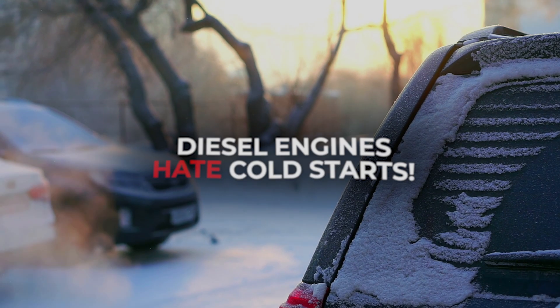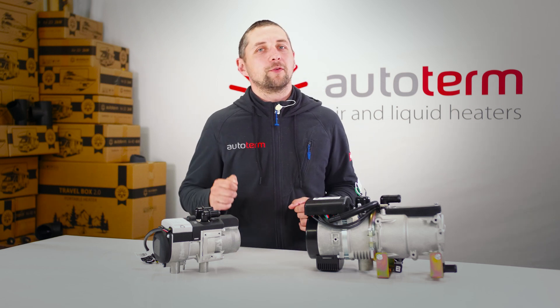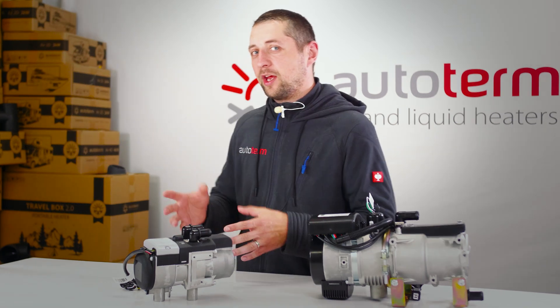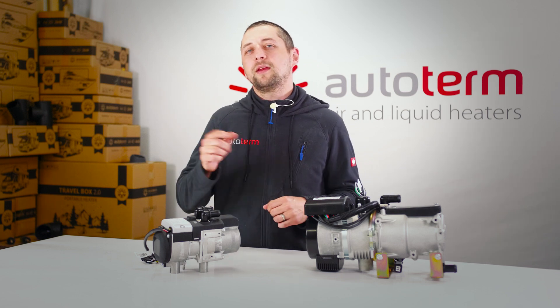Cold start prevention. Diesel engines hate cold starts. The Flow heater warms coolant before ignition, reducing wear on the engine, battery, and starter. So you can start reliably in any weather.